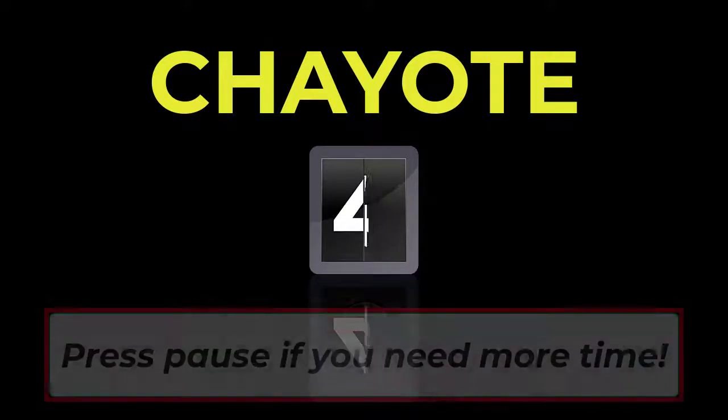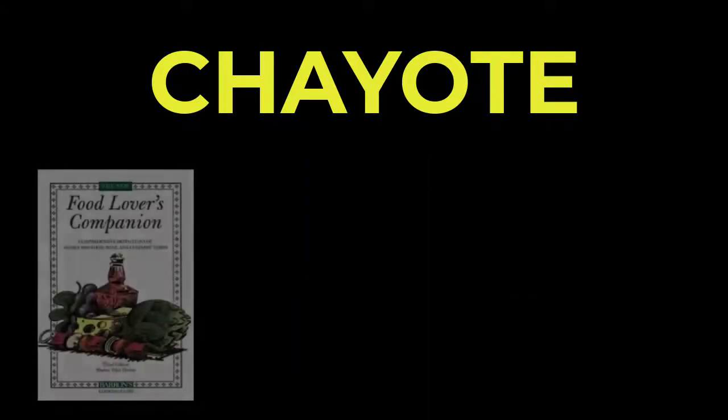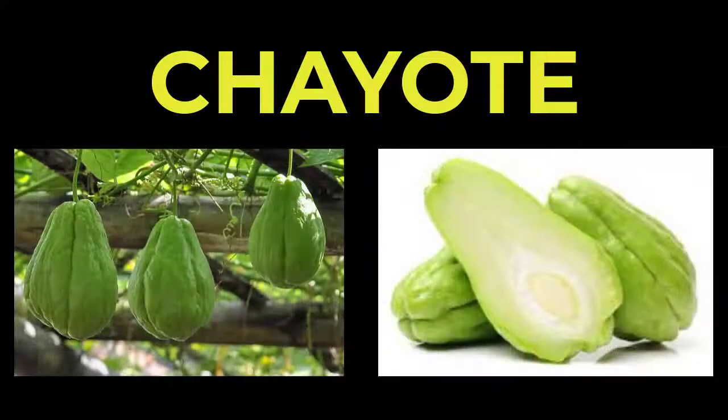Five, four, three, two, one, zero. According to the Food Lover's Companion, chayote is a gourd-like fruit about the size and shape of a very large pear. It was once the principal food of the Aztecs and the Mayas. Beneath its furrowed pale green skin you will find a white, rather bland-tasting flesh surrounding one soft seed.